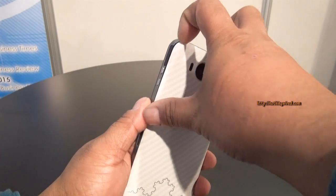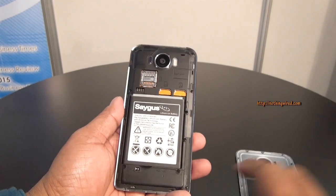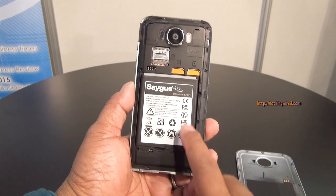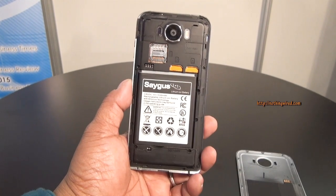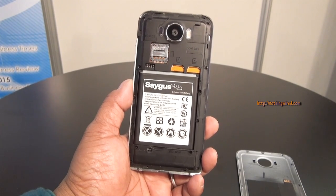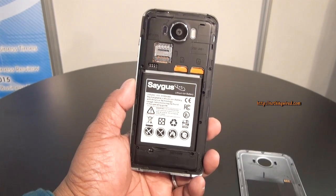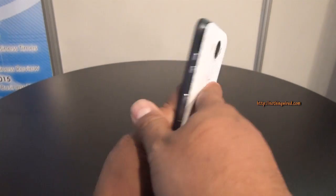You can open it — it's plastic, and inside you have a 3100 mAh battery and those two micro SD card slots I was talking about, each supporting 128 GB. I was also told that you can actually boot a supported OS right from one of the micro SD cards. You also have a micro SIM card slot.